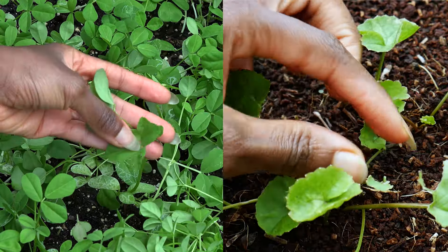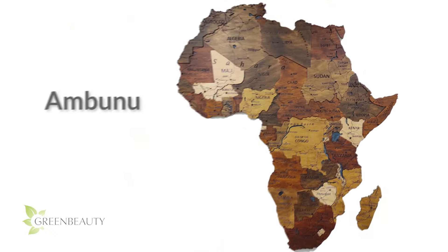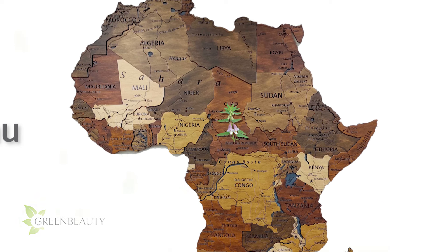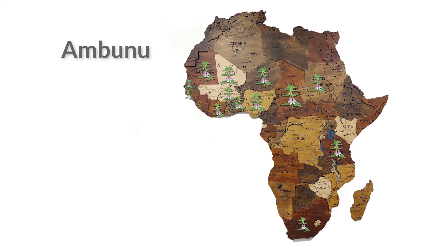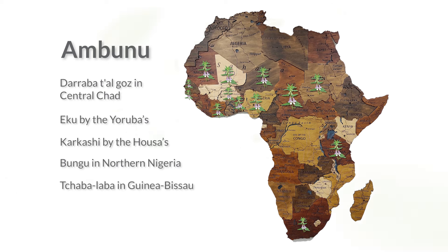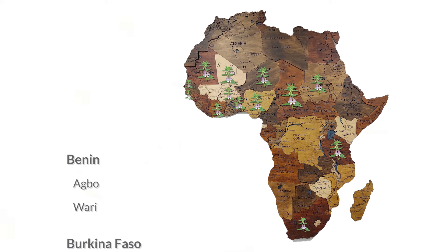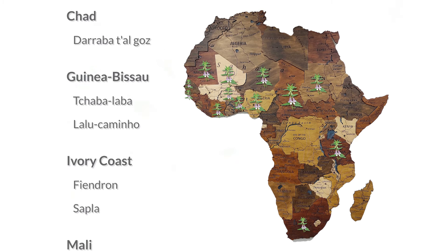So on that note, let's talk about the personality of Embunu. The word Embunu comes from a region in Chad, which is a country in Central Africa, but this herb is also found throughout the African continent. In Central Chad it's called dhobara talguz. It's called ekku by the Yorubas in Nigeria. It's called karkashi by the Hausas in Nigeria and bungu in northern Nigeria. It's also called chabalaba or lalukaminho in Guinea-Bissau. It's called so many names in Africa that it's best to just list them. I'm showing you this so you can see how established this herb is to the African people.